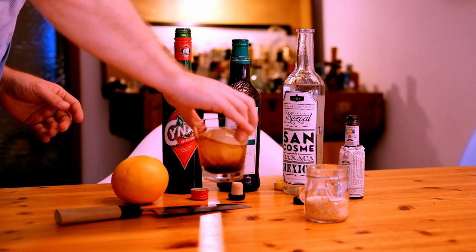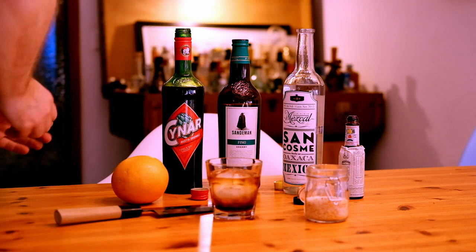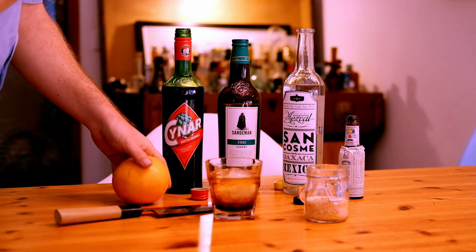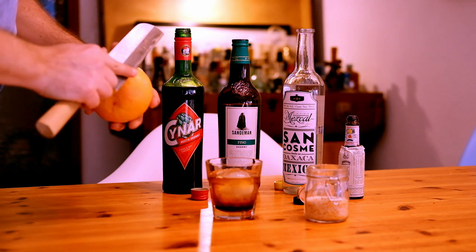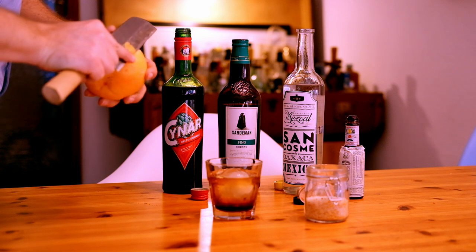With some ice, I'm just trying to mix it here. The only problem with these round ice cubes or ice spheres is they don't mix very well. Then you take some peel of a grapefruit.